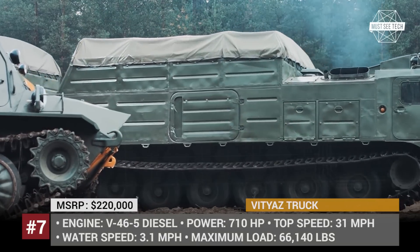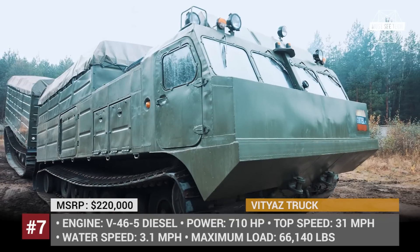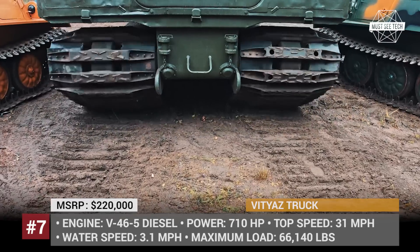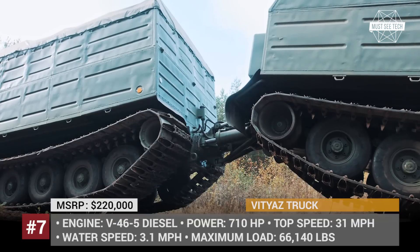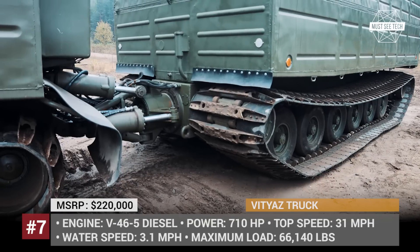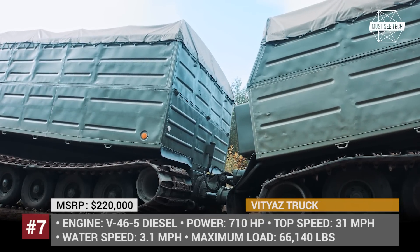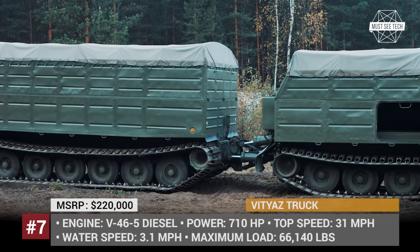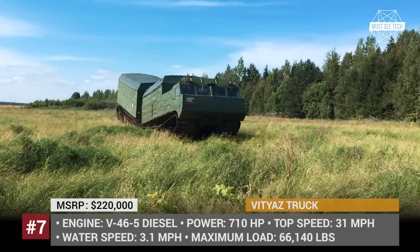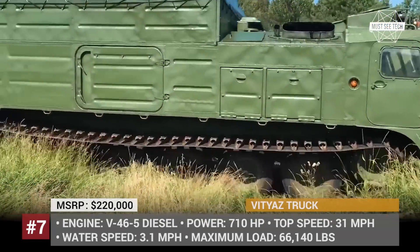Vitas DT30 is an all-terrain track vehicle first produced in 1982. The truck can be used on sand, snow and water, and is mostly used for freight and cargo transportation for military purposes. The Vitas can carry a crew of 5 and a maximum load of 66,000 lbs. Under the hood, the Vitas has a 710 hp V46-5 diesel engine that has a preheater and can be started at temperatures as low as -58 degrees Fahrenheit.